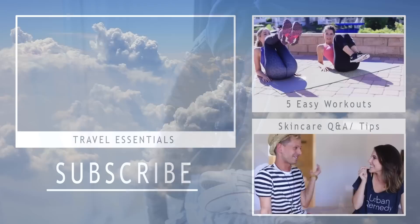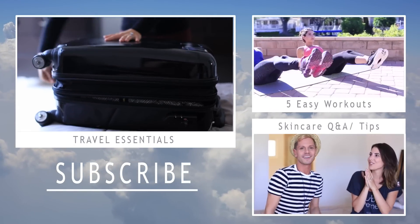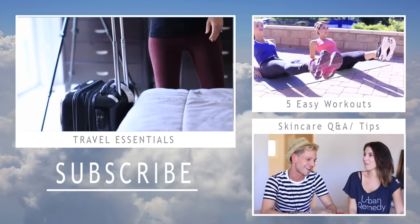That pretty much sums it up — hopefully you guys enjoyed this video! I'm going to do a full kids episode of just how I pack for Oliver, because that alone could be its own video. Subscribe and thumbs up if you liked this video, check out my last two, and I'll see you guys very soon. Bye!